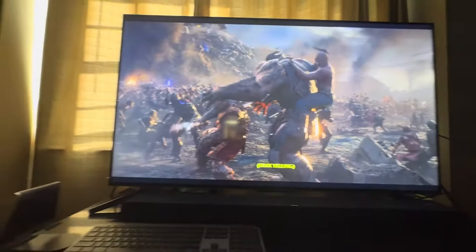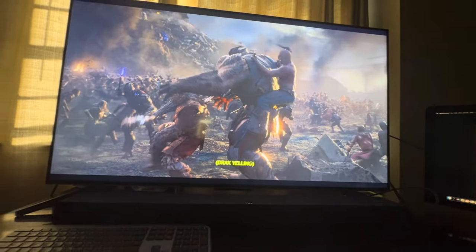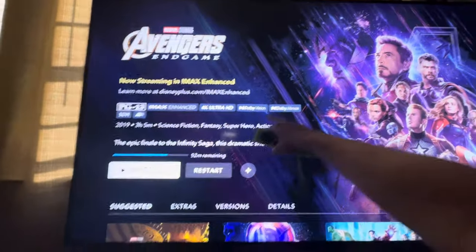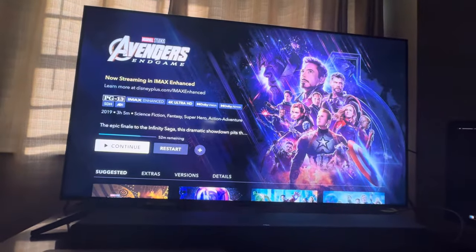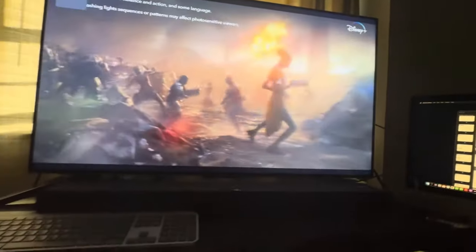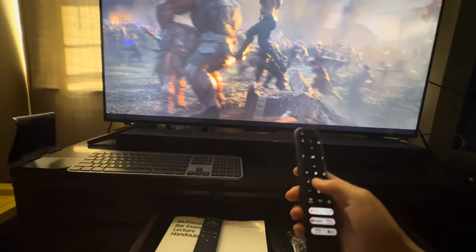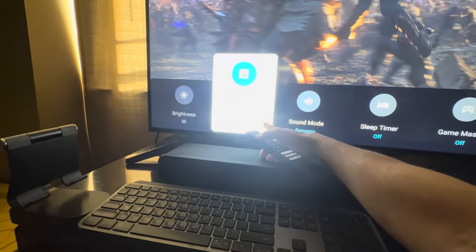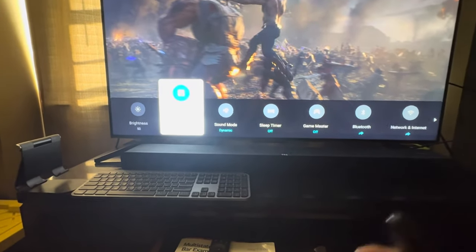Then I went online to Reddit to see if anyone else was having this weird judder issue. Someone on Reddit said it's because of TCL. Like when you're watching on Disney or whatever platform, if you have Dolby Vision as an option and you play the movie, it might say Dolby Atmos or Dolby Vision. For whatever reason, you still get that judder issue. They said the reason is that if you have it on Dolby Vision IQ or Dolby Vision Bright, those modes automatically turn on motion smoothing, which causes the weird judder issues.